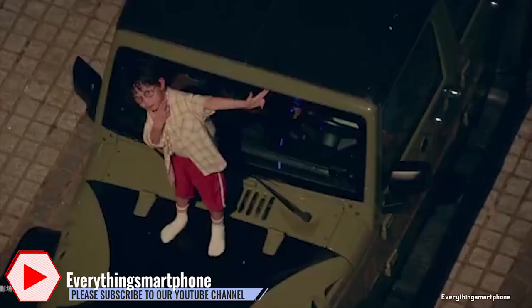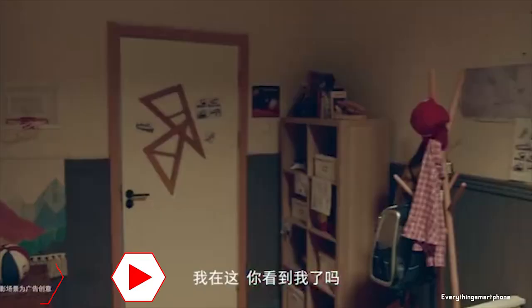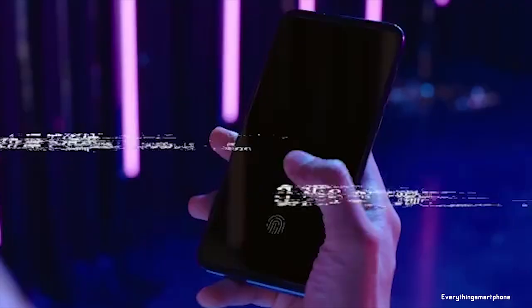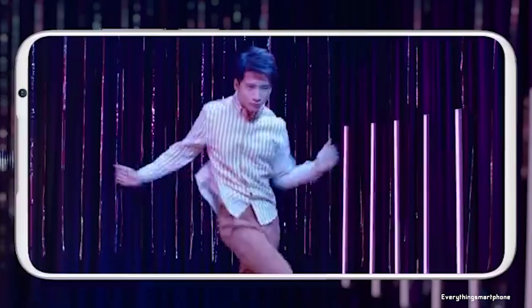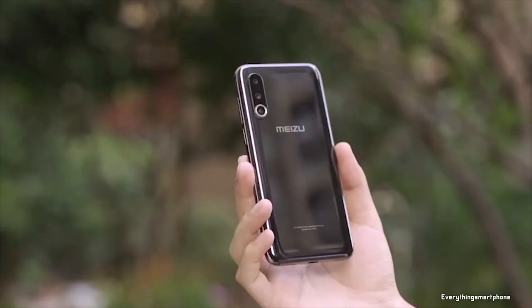For the main camera, the Meizu 16s Pro has a triple camera setup on the back: a 48-megapixel main shooter with f/1.7 aperture, a 20-megapixel telephoto lens with f/2.6 aperture, and a 16-megapixel ultrawide sensor with f/2.2 aperture. On the front, it has a 20-megapixel selfie camera with f/2.2 aperture. It runs Android 9 Pie with Flyme 8 OS.